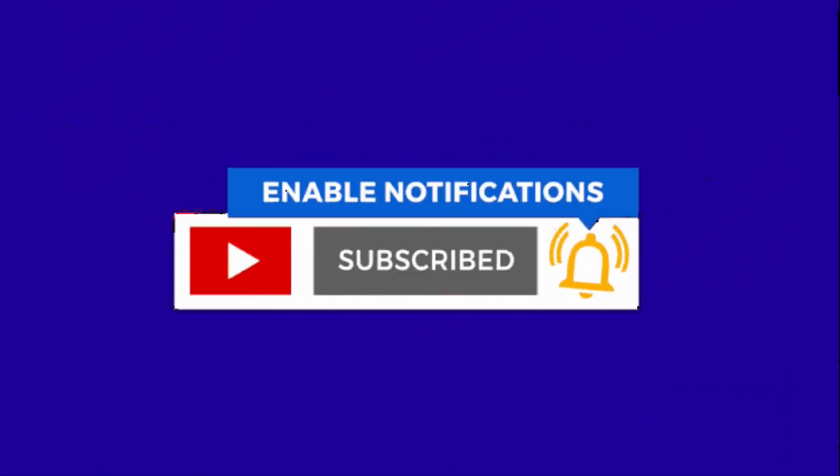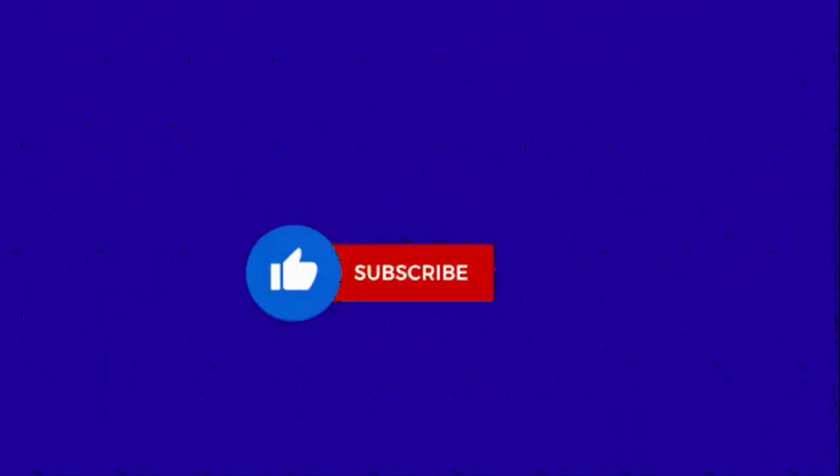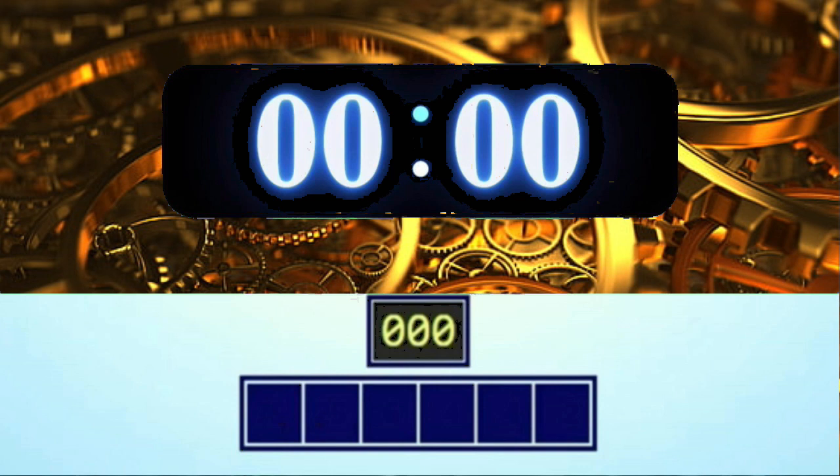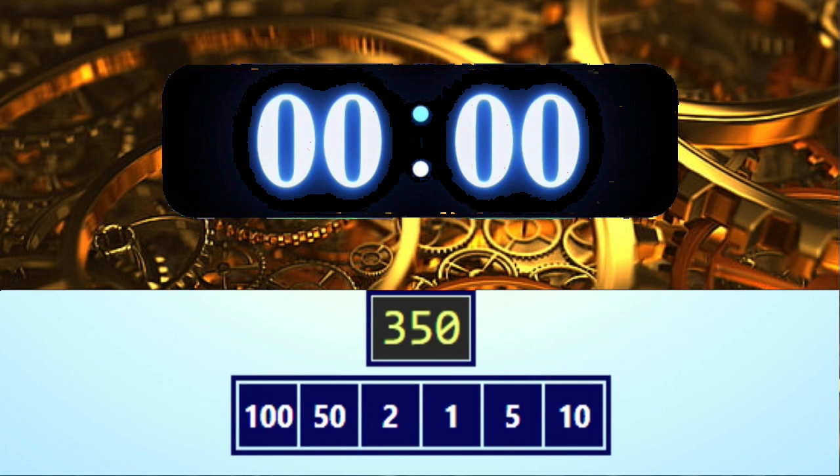Don't forget to hit that like, subscribe, and bell button — it really helps this channel grow! The numbers are 10, 5, 1, 2, 50, and 100, and the target number is 350. Okay, get ready, go!